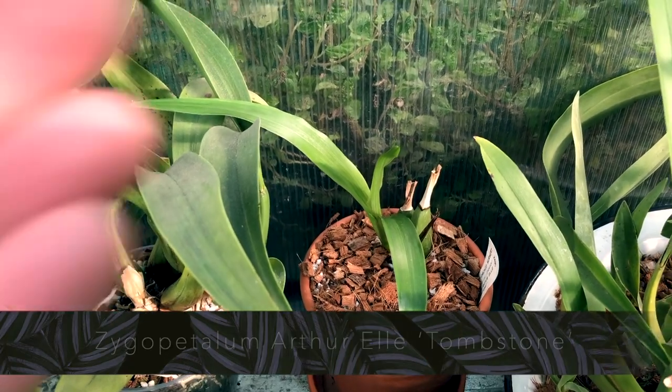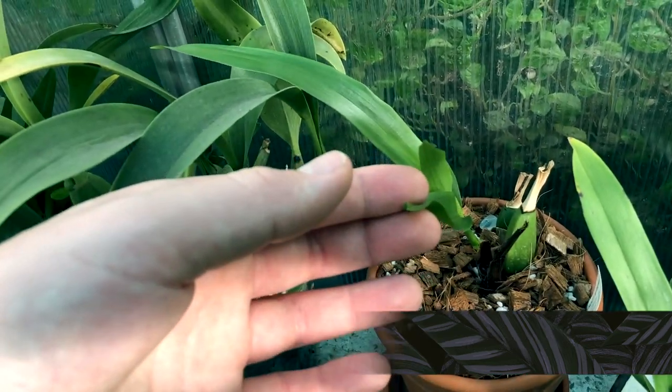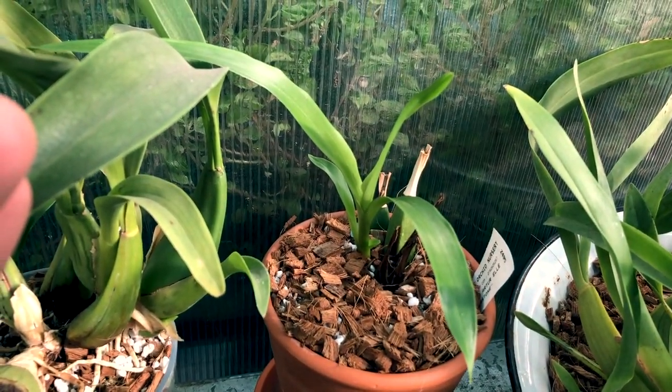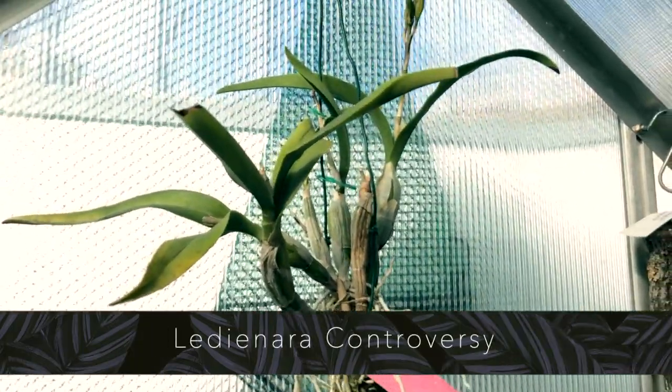A few weeks on from our Zygopetalum update, look how big this growth is getting — still with absolutely no markings. Very, very happy about this. It's looking good, this Zygopetalum.